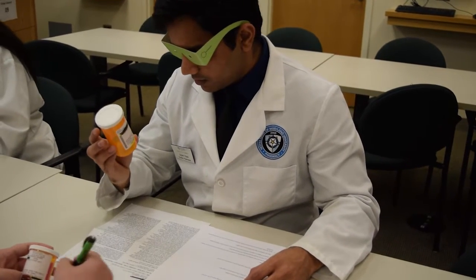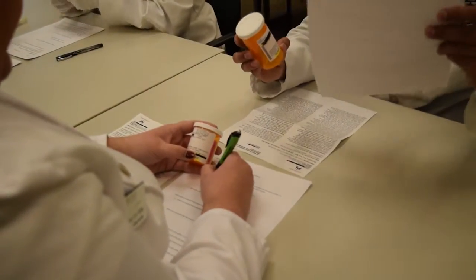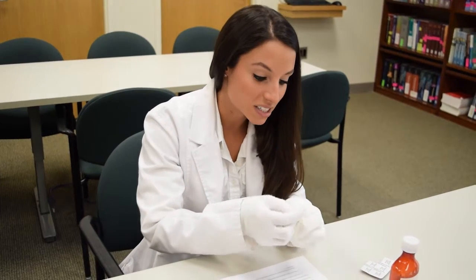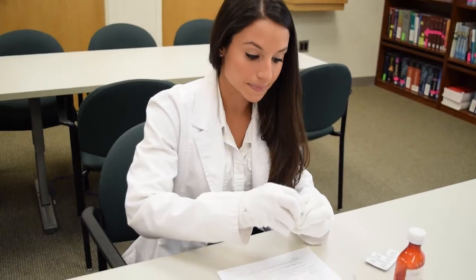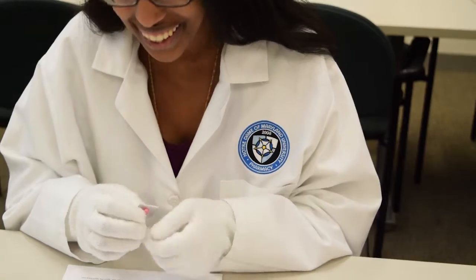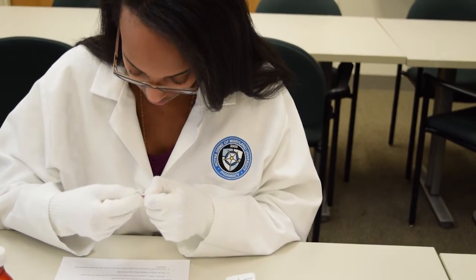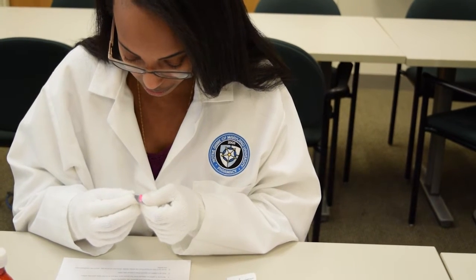Students attempt the glove station activity, trying to remove medications from a blister pack. One student remarks, 'I think you peel them off,' but they struggle significantly. Comments like 'I barely have the edge' and 'This is really impossible' reflect the difficulty of the task with reduced hand dexterity.